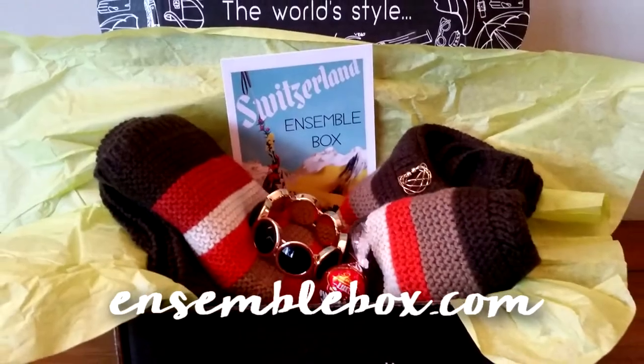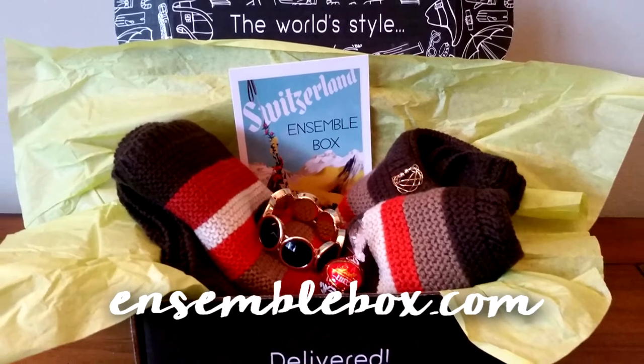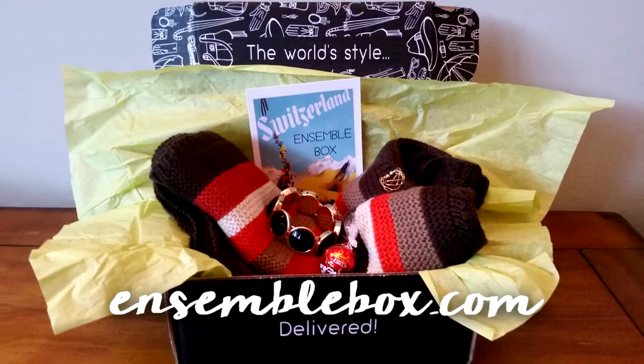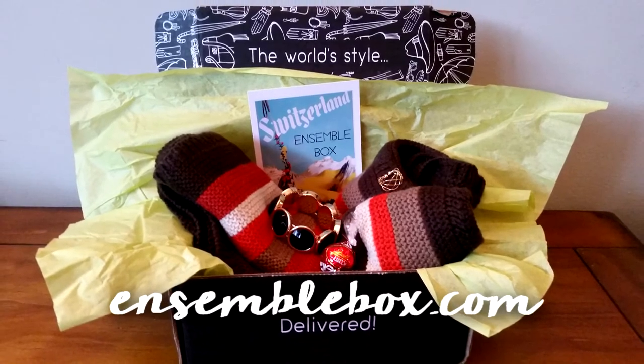So this box starts at $39.99 a month, or you can do a three-month plan for $119.99. You will receive a top quality scarf and two to three matching accessories inspired by a different country. So this is fun!